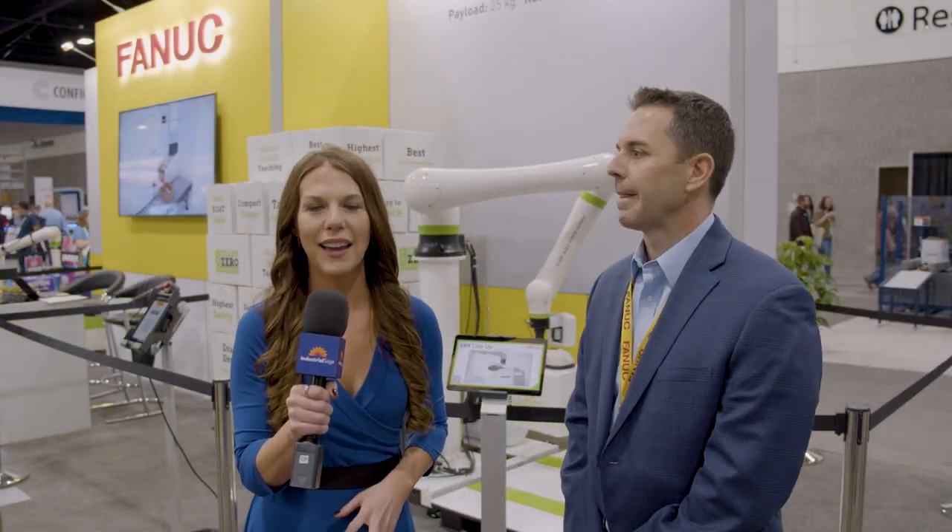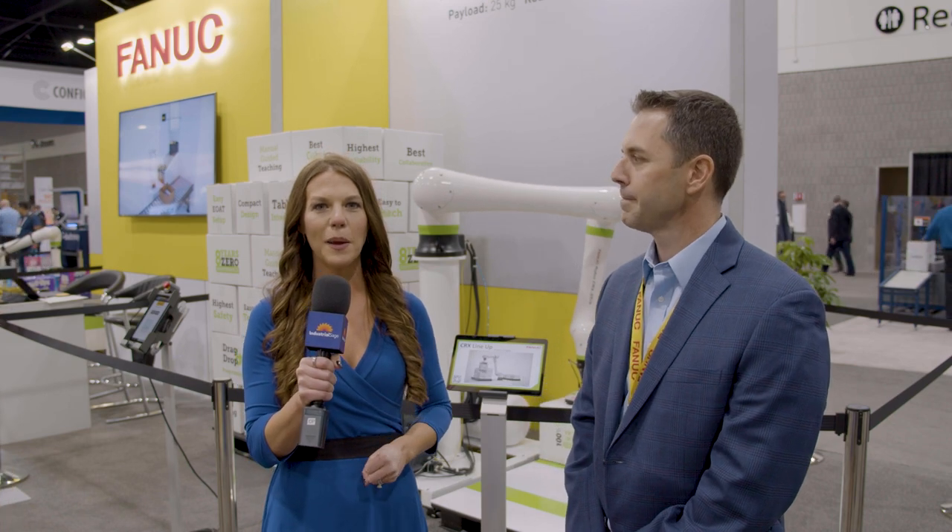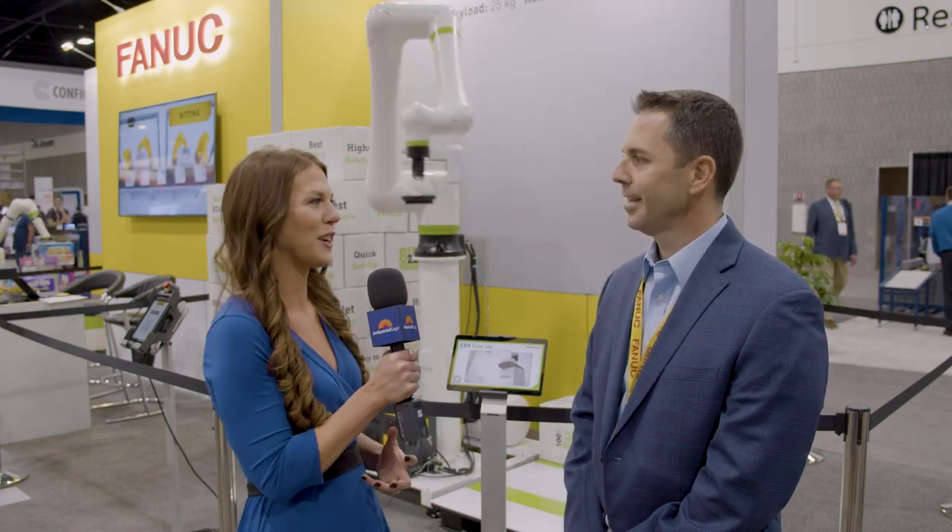Jessica Van Brunt here on the floor at MODX. We are here with FANUC and we're going to learn about what they're showcasing here. Can you tell us a little bit about your company?